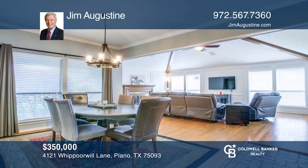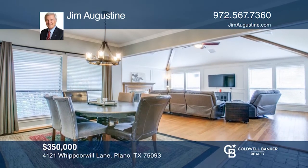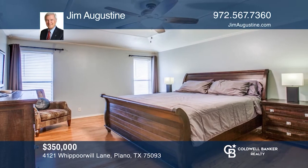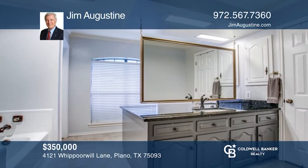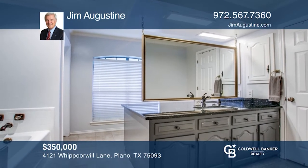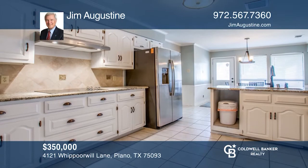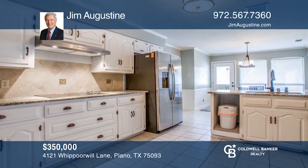You'll feel right at home in this Shaddock built home in the heart of Plano's Highlands North neighborhood, close to shopping, theaters and dining. This lovely home has been immaculately cared for. The large primary suite features a spacious bath area with two closets, granite countertops and updated lighting fixtures throughout.